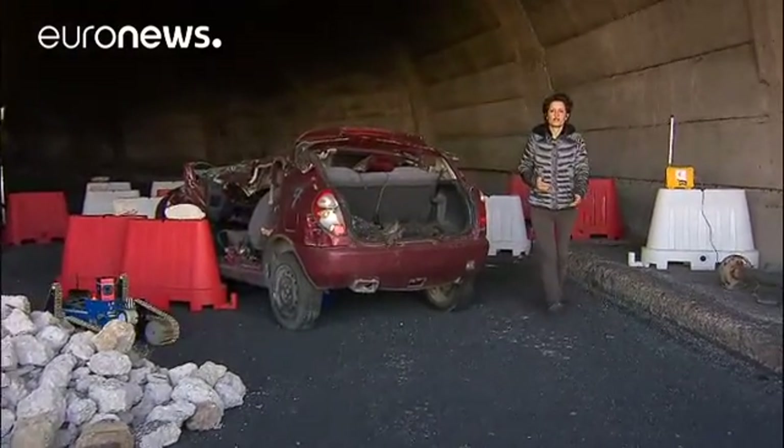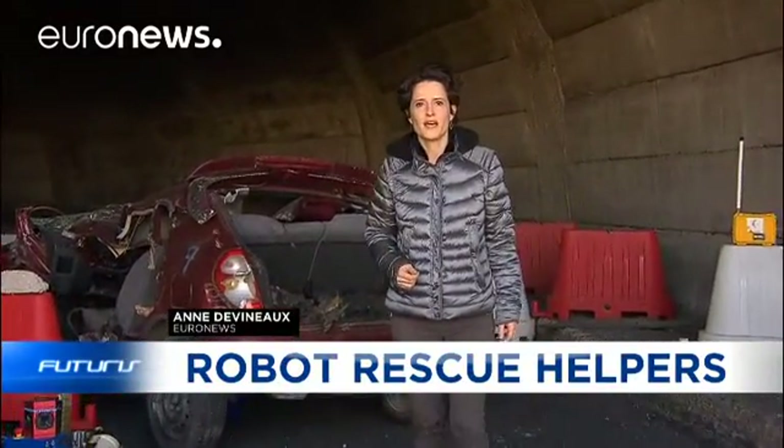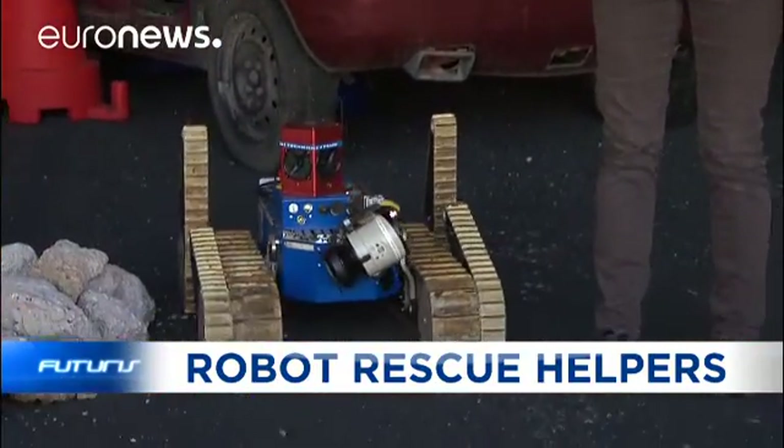This disaster scene is a simulation. We're in Italy, in a fire brigade training center. Today, robots are being tested by researchers. Their mission: to help the rescuers.